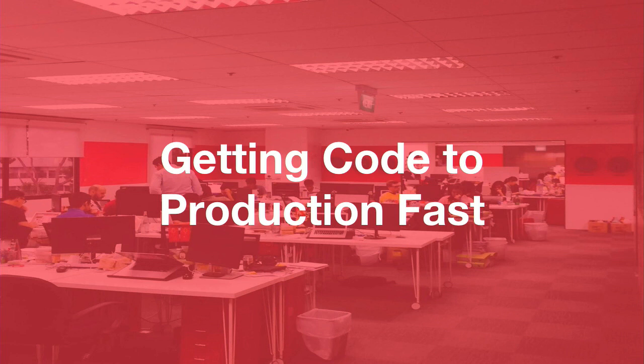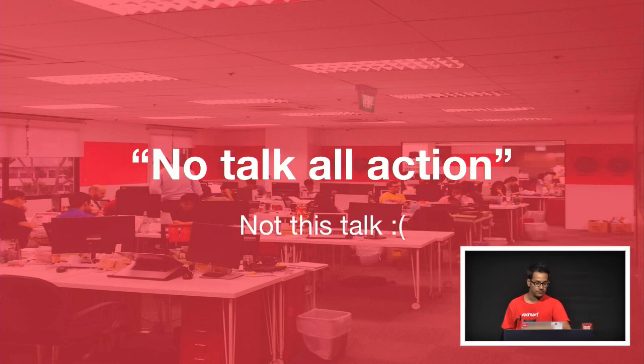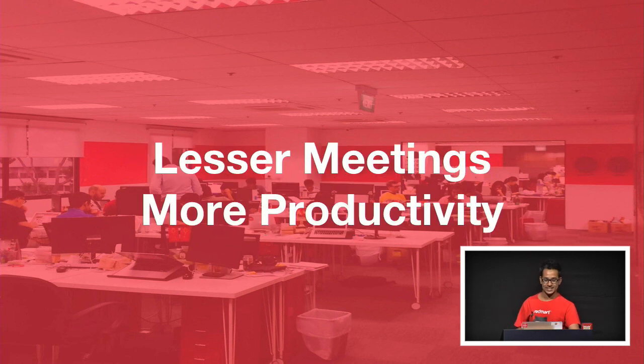Today I want to talk about how we really develop features at RedMart. I like to think that we have a workflow that really gets code into production fast. To do this, we really have a no-talk-all-action approach. What I'm trying to say is that we try to encourage fewer meetings with this workflow and improve productivity, and I want to share a little bit about that.